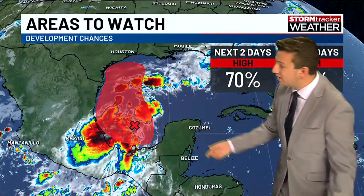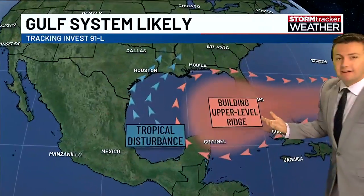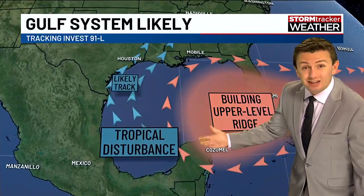The next tropical storm name on the list is Francine. This system is expected to move up along the coast of Texas and into Louisiana. Here's the steering flow around this system.